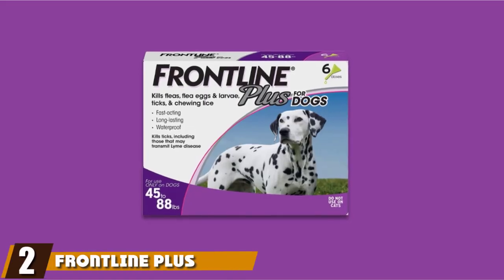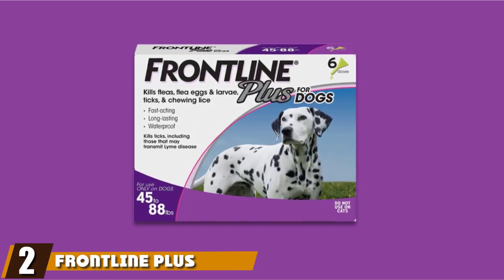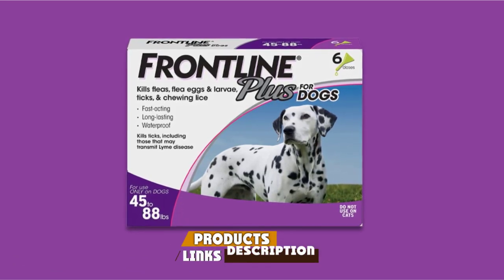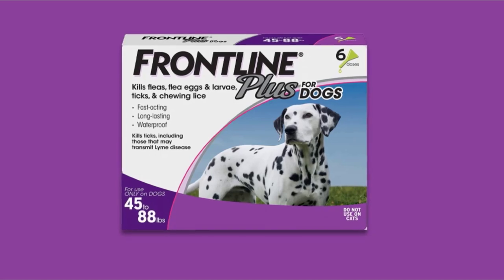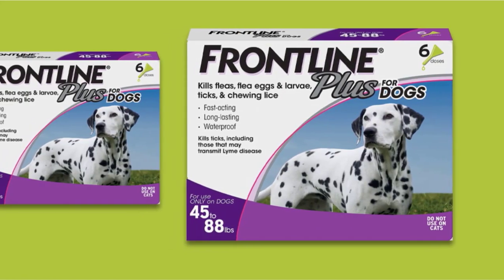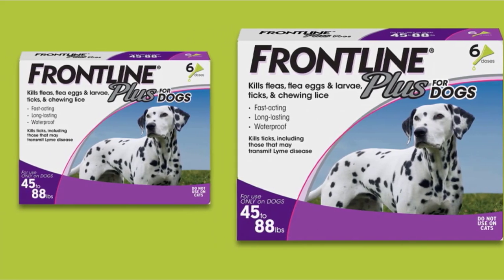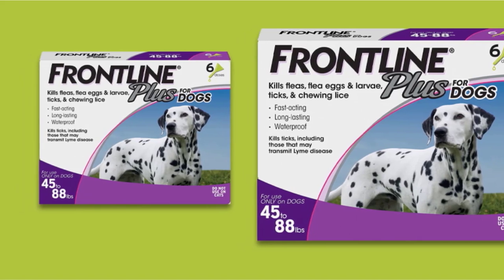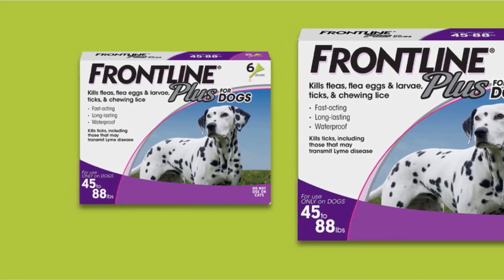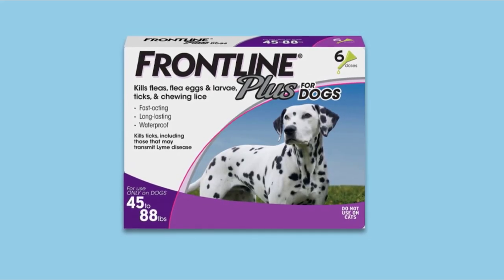Moving on to number two, we have Frontline Plus Flea and Tick Treatment. Topical flea treatments are typically applied once a month to a dog's back or neck and can provide weeks of protection against flea infestations. Usually effective against both fleas and ticks, their efficacy and how well they are tolerated by dogs depends on the active ingredients. Frontline Plus is our pick for best flea treatment for dogs because it is easy to use, safe for dogs of almost all sizes, effective at killing both fleas and ticks at all stages of life, and waterproof after 24 hours.